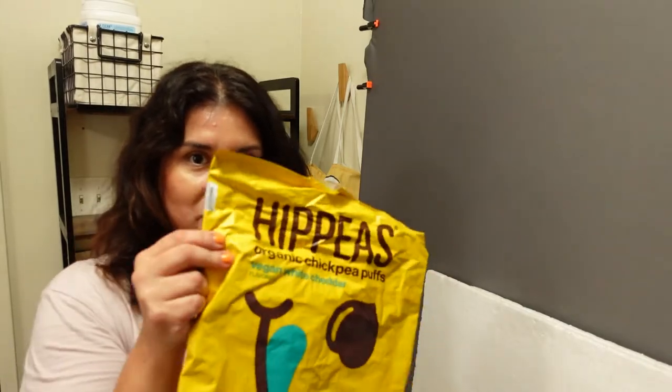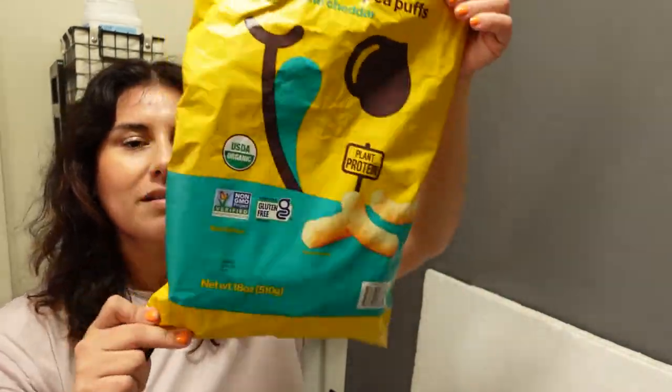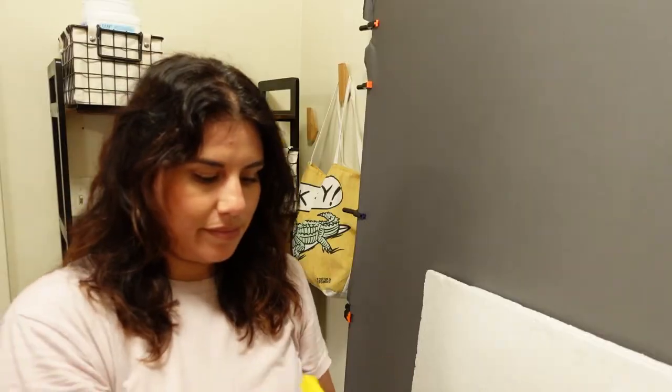Have you guys ever tried Hippeas? It's plant protein and if you want an alternative to Cheetos — I mean cheese doodles — this is a good one!